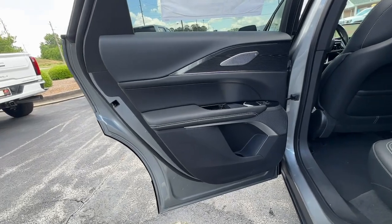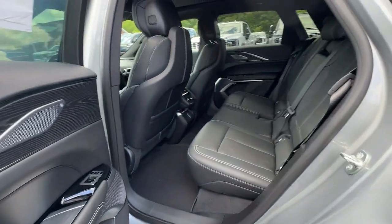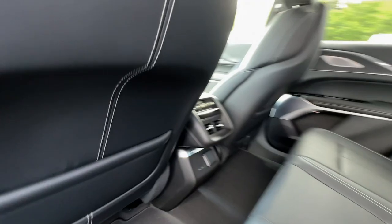Welcome EV luxury to your daily drive in this beautifully designed Lyriq. Come in for a test drive. Our team will make it the best part of your day.